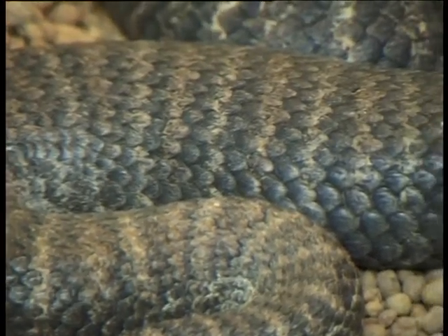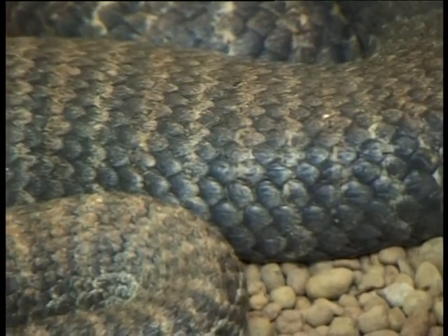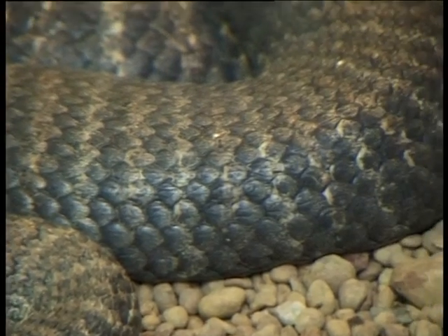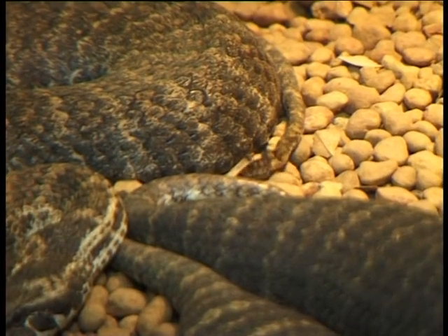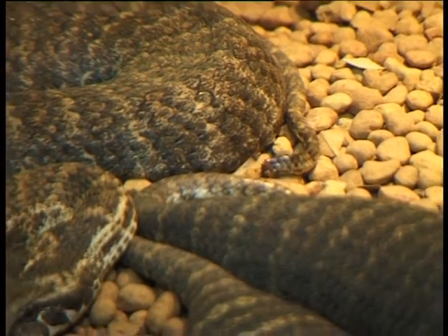Because they're a sit-and-wait predator, a lot of people accidentally tread on them whilst bush walking. They actually bury themselves under leaves to camouflage in with the bush, and therefore people don't see them and accidentally tread on them.